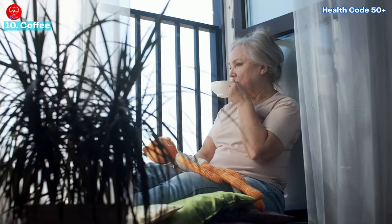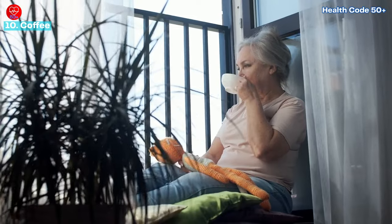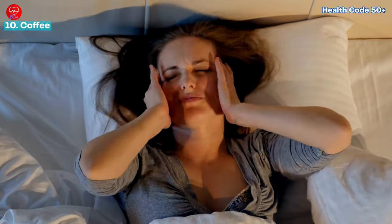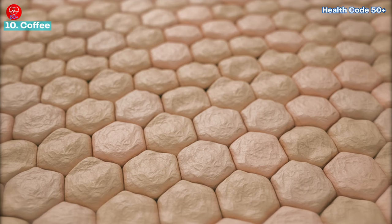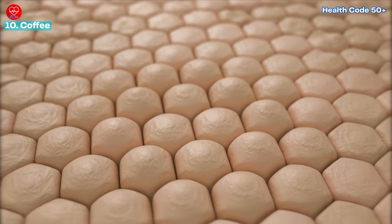Enjoy a cup or two of coffee in the morning, but avoid drinking it too close to bedtime. The polyphenols in coffee can also improve blood flow to the skin, enhancing its overall appearance and hydration.